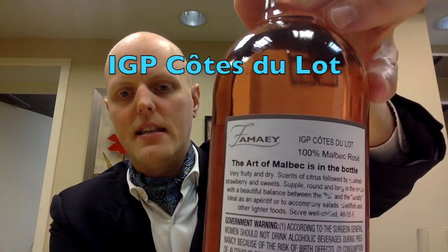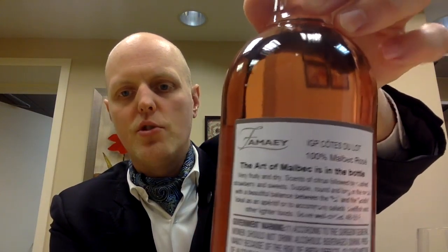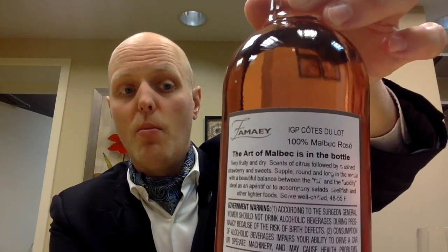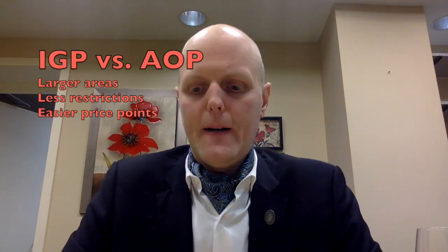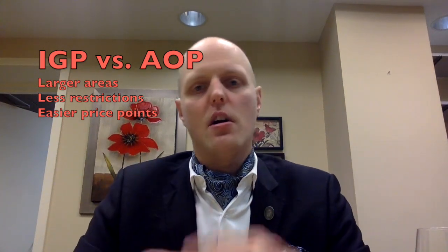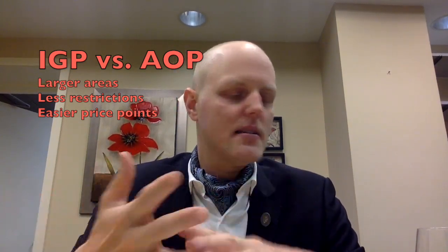What does that mean? You can see that it says IGP Côte du Lot right here. As we know, most appellations say AOP — that is the highest tier of appellation in France — and then IGP is just below it. Generally larger areas and less restrictions on grape varieties, winemaking techniques, things like that.